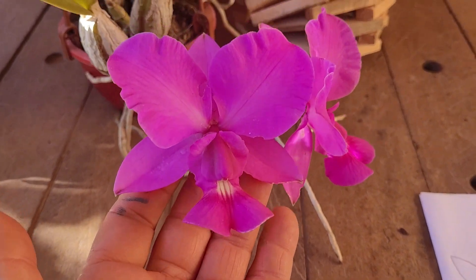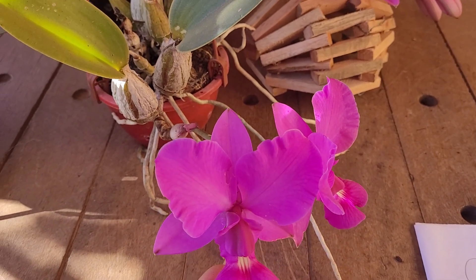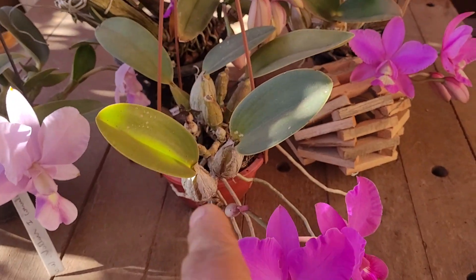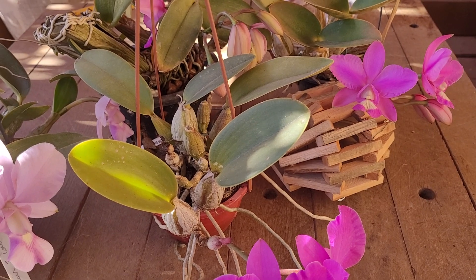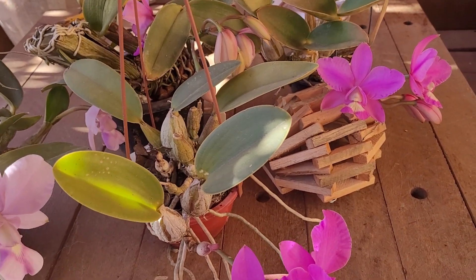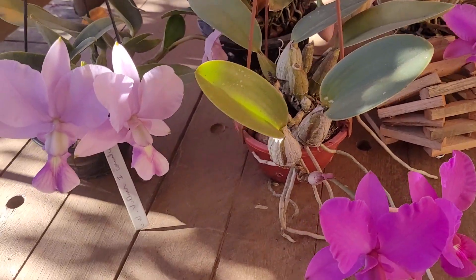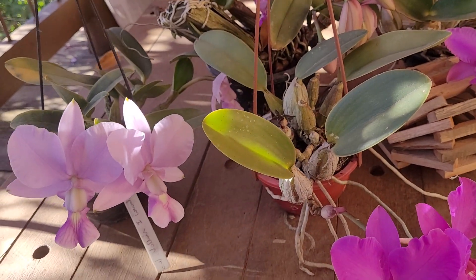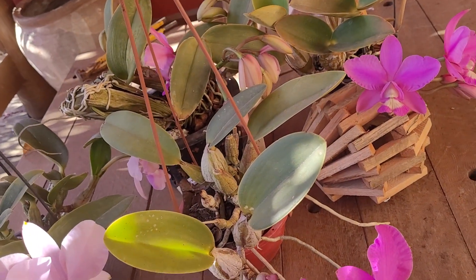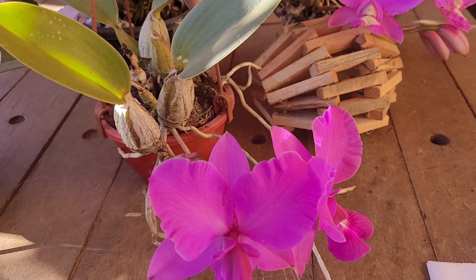While Cattleya Valkyriana is more to the south, here in the state of São Paulo, where there's winter. Both plants suffer from very cold weather overnight in winter, and they're very resilient. So to summarize: the key differences are bifoliate versus unifoliate, the Labellum design, the Column, and the regions where they grow.